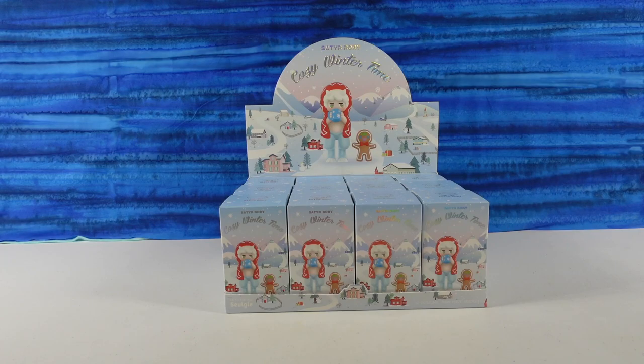Hey guys, it's Shannon and Paul, and today we are here with some fun Seder Rory figures. We have the Cozy Wintertime collection — and we're opening it up in summer, going into summer, spring to summer. It was almost 90 degrees yesterday, and we're opening up the Cozy Wintertime.